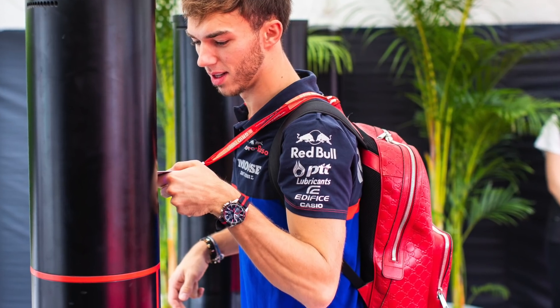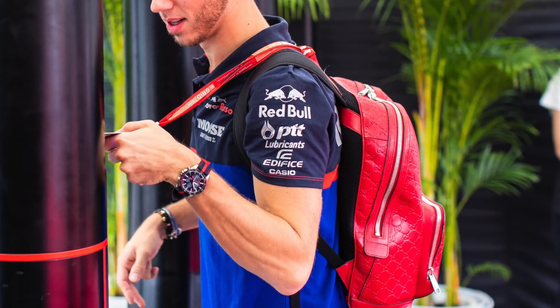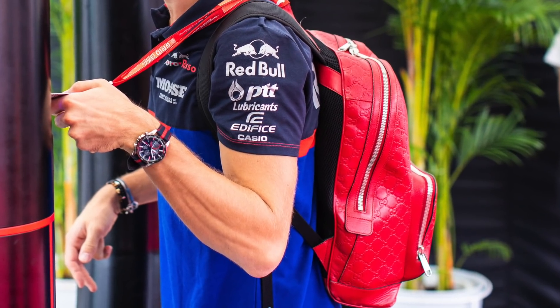With regards to Daniel Ricciardo, I have seen him in the past wearing a Gucci bag - this LA Angels bag, which is quite gorgeous. And Pierre Gasly has also worn a red Gucci bag into the track going back a couple of years ago.